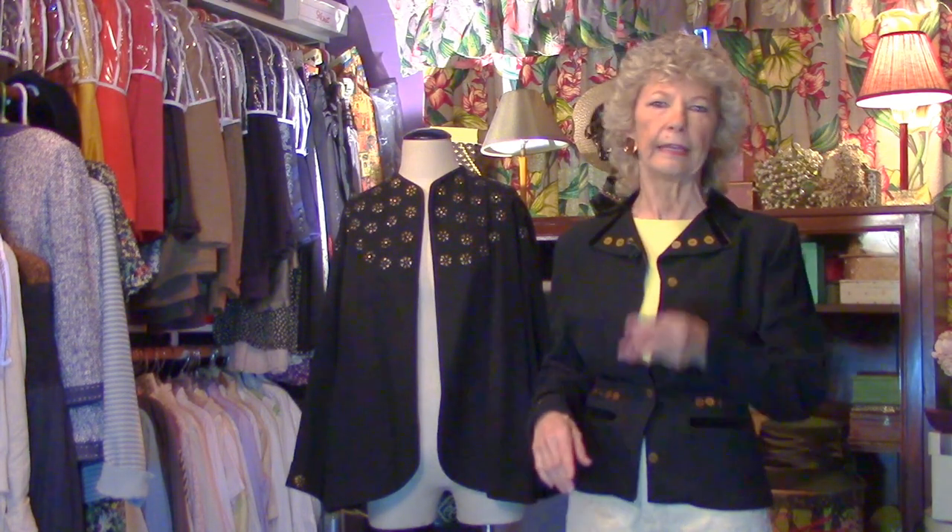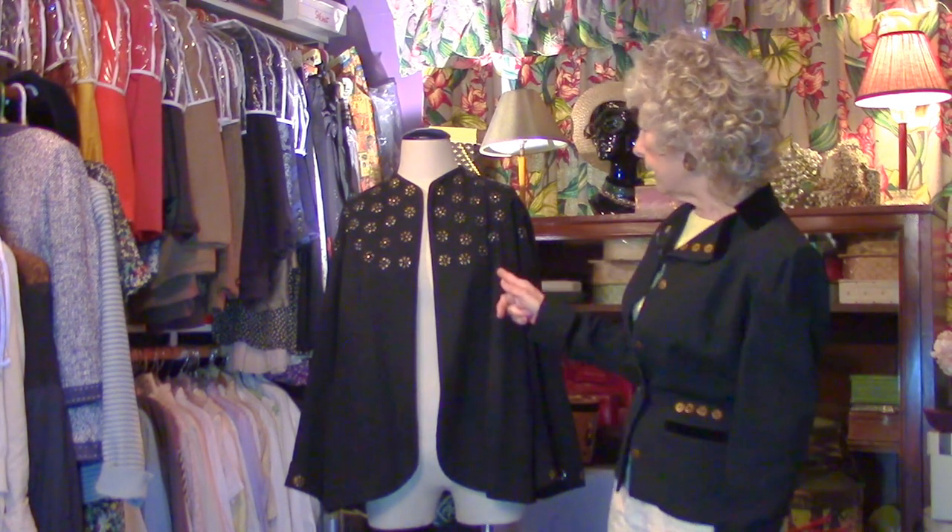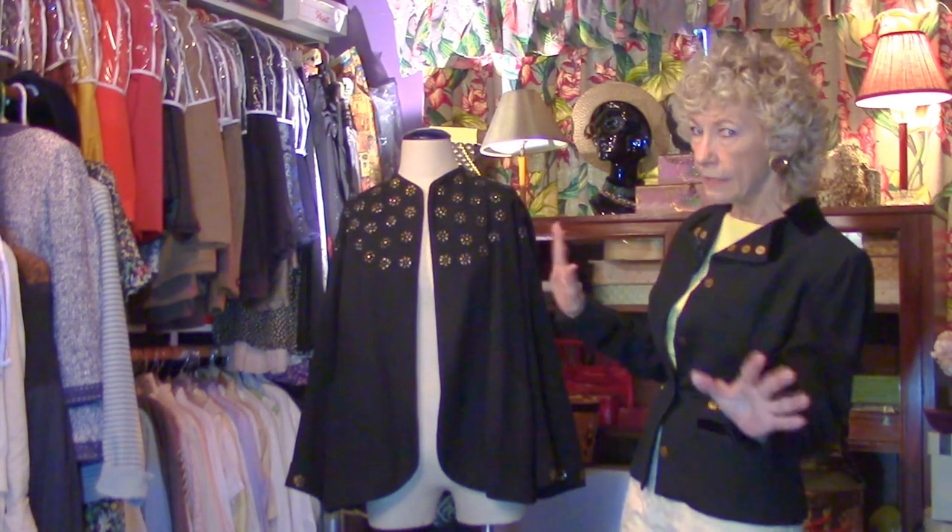This jacket came from Bonwit Teller. The store doesn't exist anymore, but it was a fixture on Fifth Avenue — a very high-end store. Everybody went there: Grace Kelly, Audrey Hepburn, Jacqueline Kennedy. It was a high-end store.